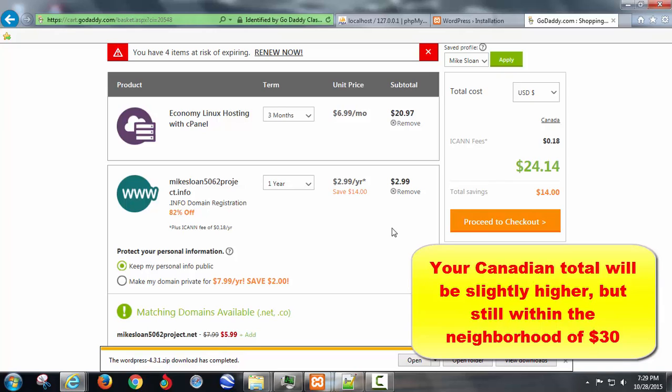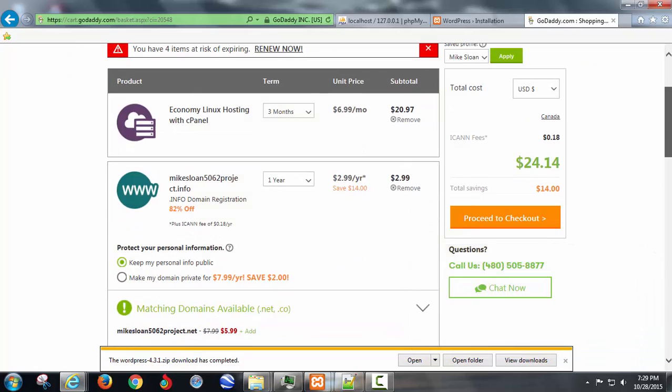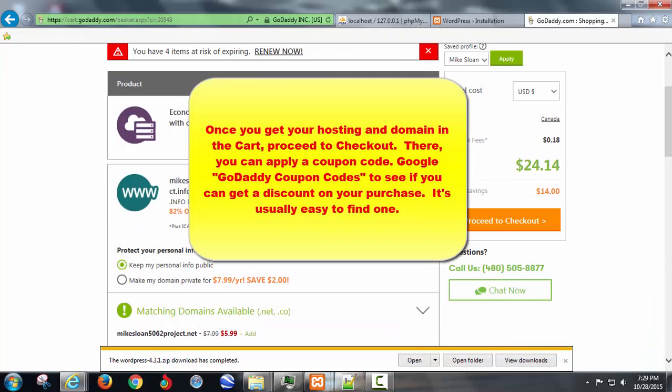Watch out for GoDaddy — you always have to be careful with them. I hope they're not offended if they see this video, because I did ask them to sponsor this course and they totally blew me off. But this is what I want you guys to do, and then you're set up.